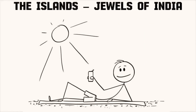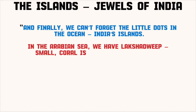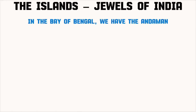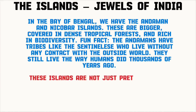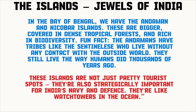And finally, we can't forget the little dots in the ocean — India's islands. In the Arabian Sea, we have Lakshadweep: small coral islands with lagoons and coconut palms, perfect for tourism and home to some of the best marine life in India. In the Bay of Bengal, we have the Andaman and Nicobar Islands — bigger, covered in dense tropical forests, and rich in biodiversity. Fun fact: the Andamans have tribes like the Sentinelese, who live without any contact with the outside world, still living the way humans did thousands of years ago. These islands are also strategically important for India's navy and defense — they're like watchtowers in the ocean.